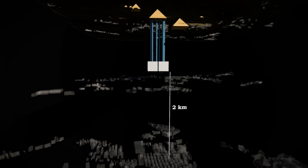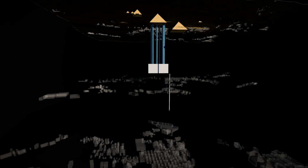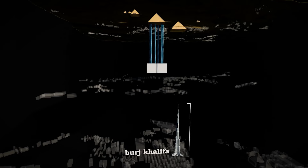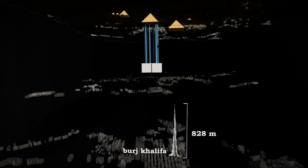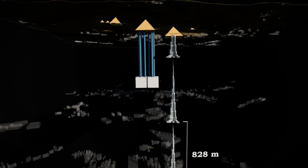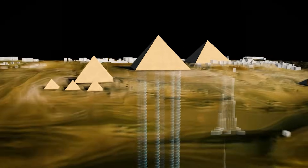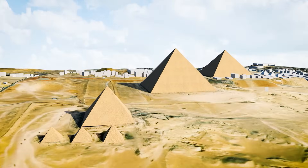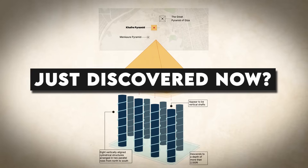Just to get a reference on how deep underground this is, let's take the world's tallest building as an example. The Burj Khalifa in Dubai is 828 meters tall. These structures are so far underground that it would be like stacking two and a half Burj Khalifas on top of each other. If these radar findings turn out to be true, this would change everything we know about the ancient Egyptians. But how are these massive pillars just being discovered today in 2025?